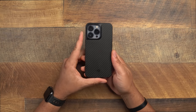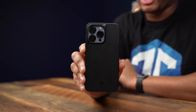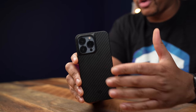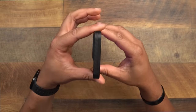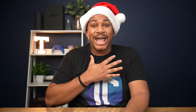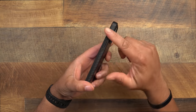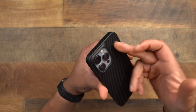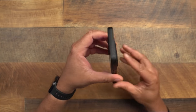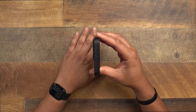Next up, another case I've really been liking is the Pitaka Mag Easy Pro case. This has been a favorite for a long time, even going back to the iPhone 12 and iPhone 11 series. This is also a minimalistic style case — not a lot of bulk — and it gives you that nice carbon fiber pattern along with camera protection on the back.